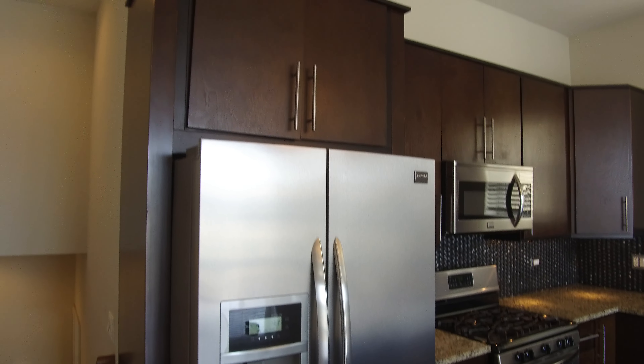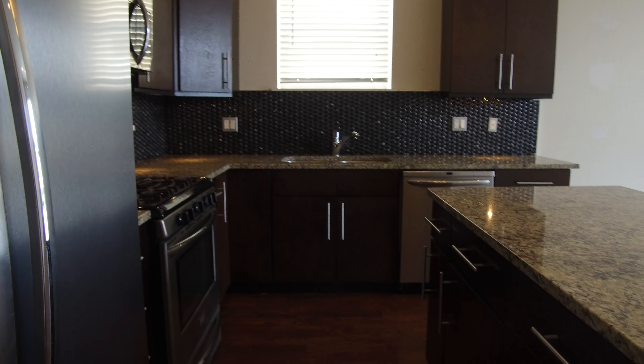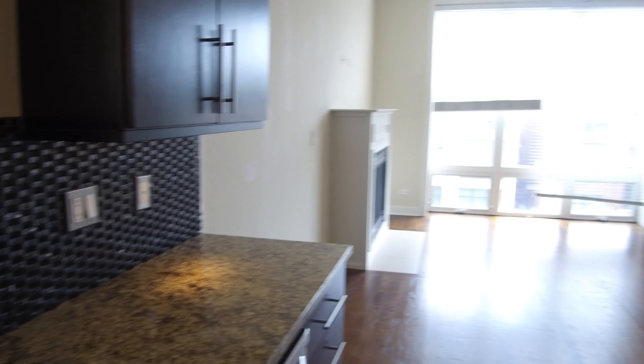Big side-by-side stainless steel refrigerator. There's a dishwasher, a microwave — over the stove microwave. Nice double sink with a garbage disposal in it.